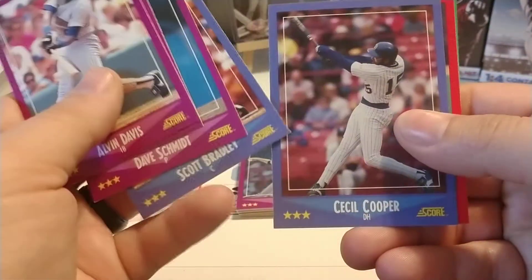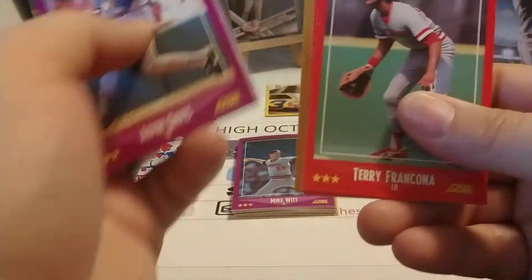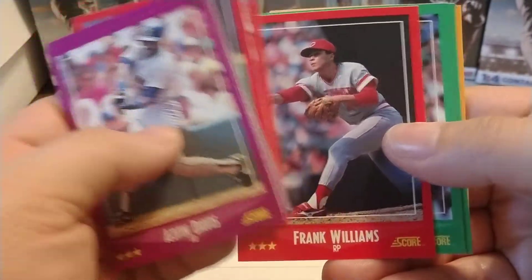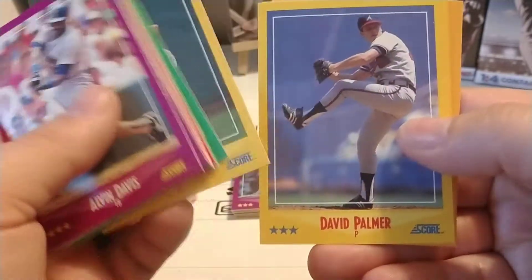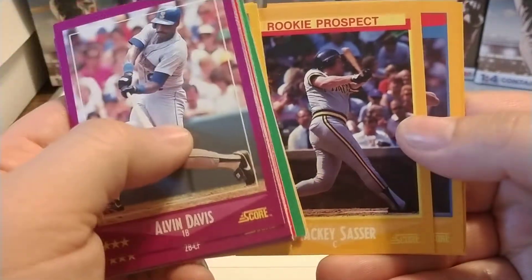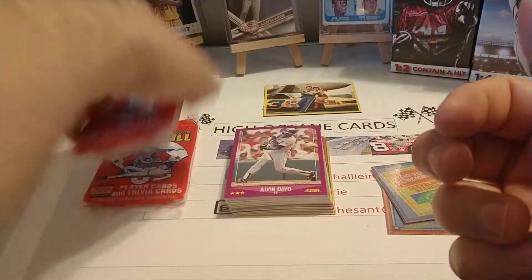Pack number two. Kind of looks like a replication of pack number one — do you remember Cleveland Stadium? McGwire sets rookie record again. That was a little strange. There's Goose Gossage, Hall of Famer. One of the cats is cooing in the background — she wants to come in and it's off limits. Rookie prospect Mackie Sasser with the Pirates. Don Mattingly, an '87 highlights card, and Phil Niekro. So we ended that pack a little stronger than we started the first one.